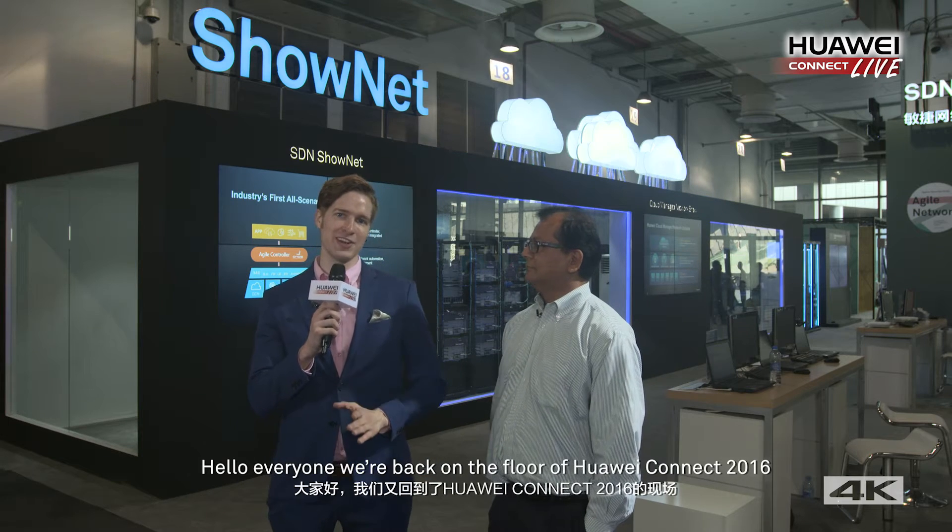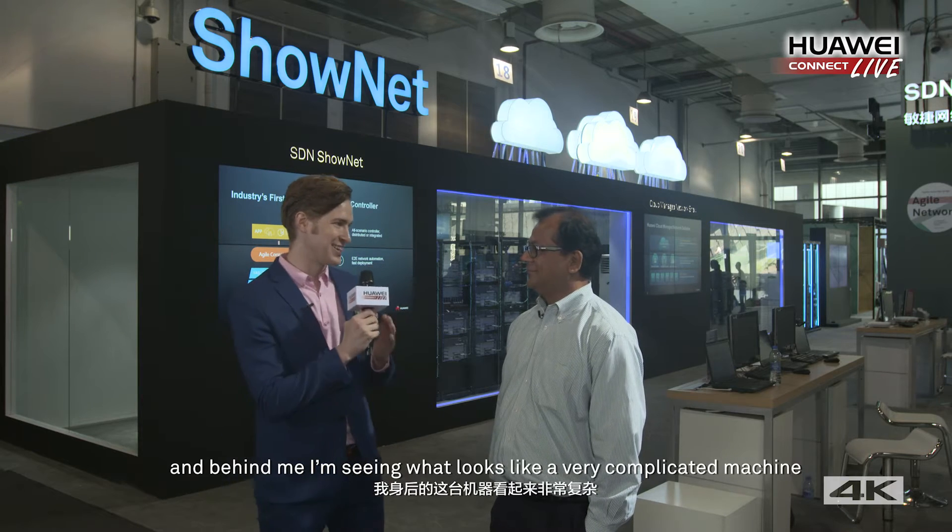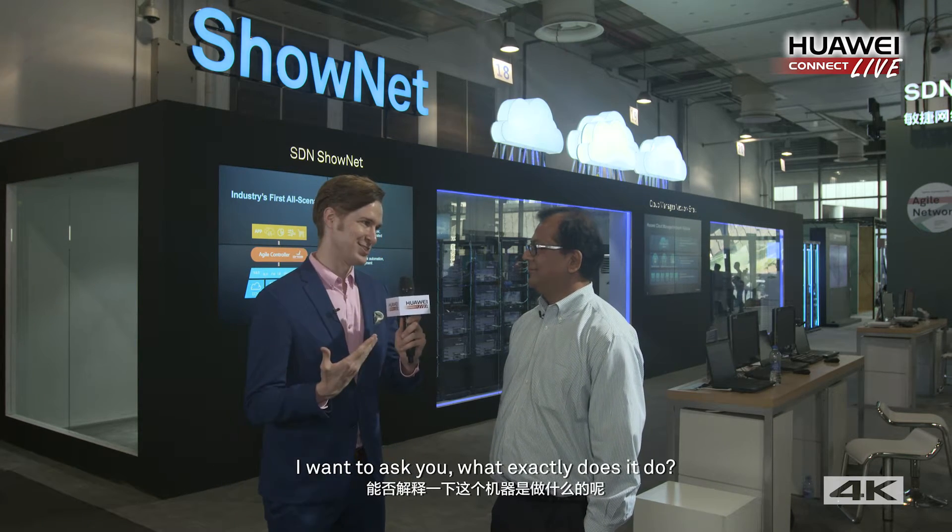Hello everyone, we're back on the floor of Huawei Connect 2016, and behind me I'm seeing what looks like a very complicated machine. I want to ask you: what exactly does it do?